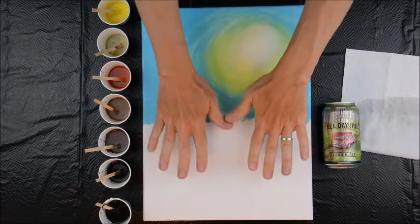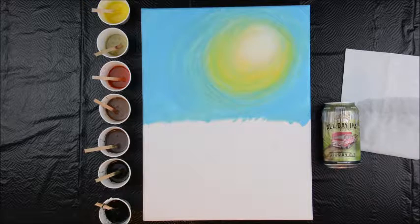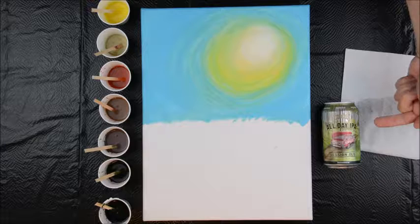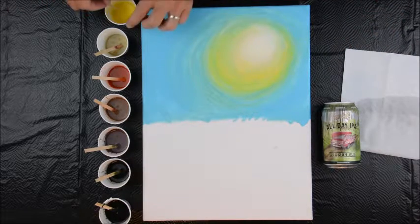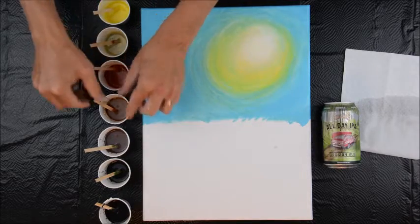Hello everybody, welcome back to Art by the Lake. Today we're going to make up for lost time — we haven't been around for a while. We're going to be painting with craft beer. Today's beer is Founders All Day IPA from Grand Rapids, Michigan. It's a nice sessionable IPA. We're not mixing the beer in the paint this time — I think that worked out well last time, but we're not going to do it this time.